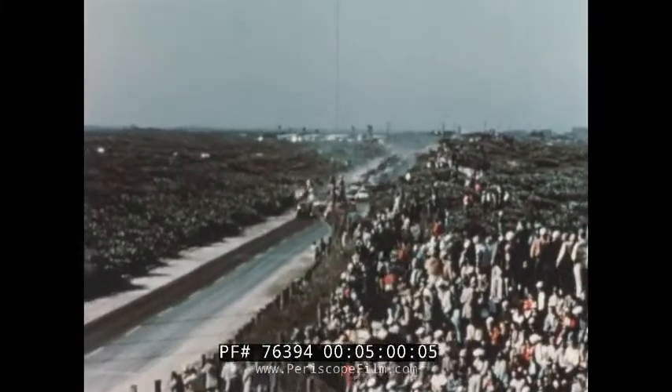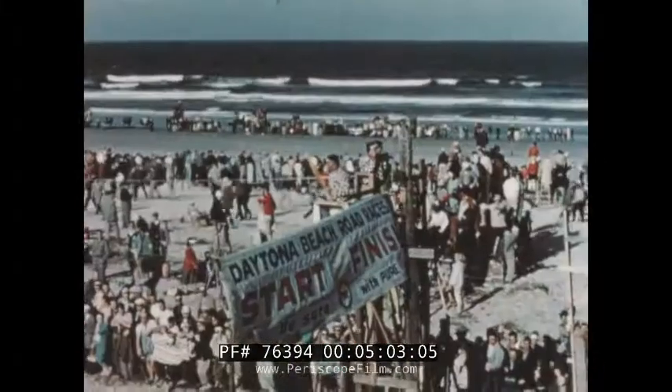They're moving down the back stretch now, a two-lane asphalt road that will know speeds of 130 miles an hour before the day is over. This 160-mile event will give a car more punishment than three years driving on the highway. This is the Grand National — the Grand Challenge for endurance, for power, for performance. Here they come into the south turn, and the green flag. The race is on!